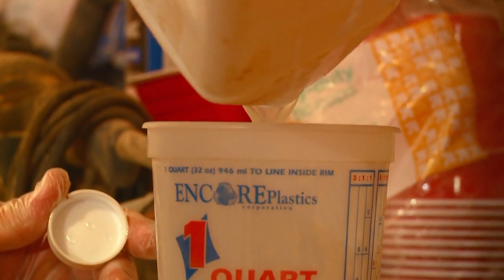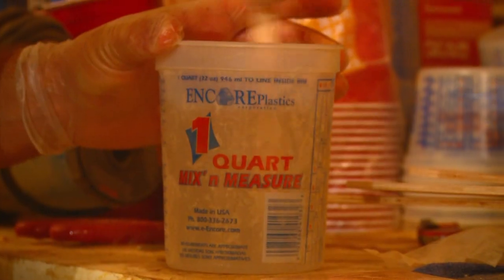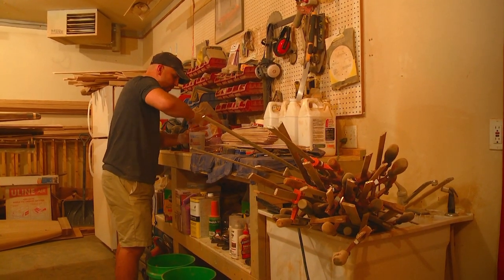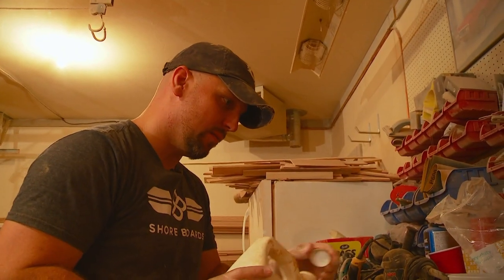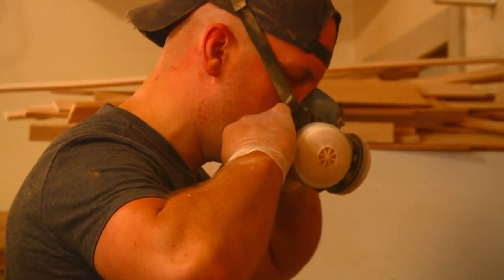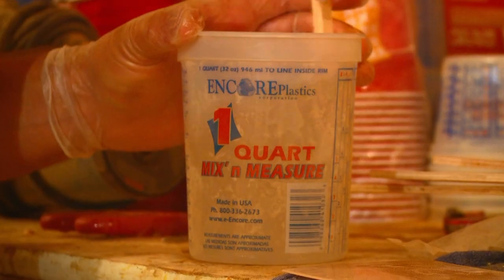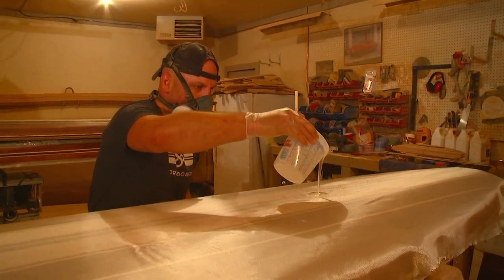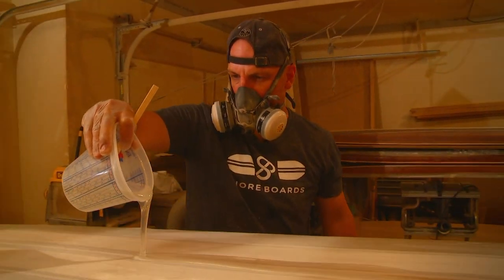'Two to one ratio' — this step is very crucial because you want to make sure the epoxy is measured correctly. 'If you don't mix the epoxy and the hardener correctly, you'll end up with a gooey substance that never gets hard enough and then you have to sand the entire board off — it's not a fun process.' Well, we all learn from our mistakes. Tim uses a fast hardener, giving him about 30 to 45 minutes before it starts setting up and can no longer be moved on the board.